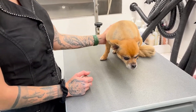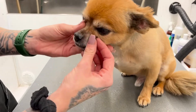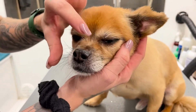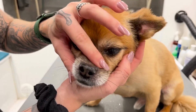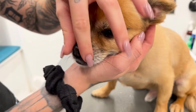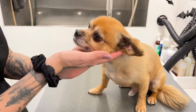Hi everyone! I have Bentley here with me today and we're going to be going over how he's got a little bit of a cracked nose. I see a lot of dogs I groom have really cracked and dry noses, and that's really not what we want. We want them to be nice and wet all the time, so there are a couple ways we can go about fixing this.